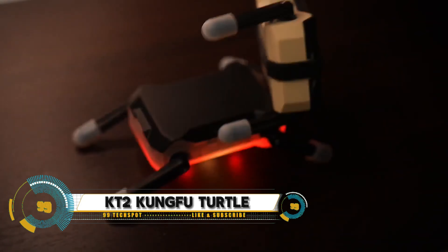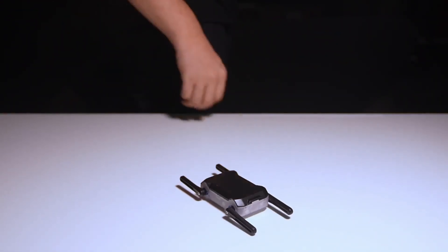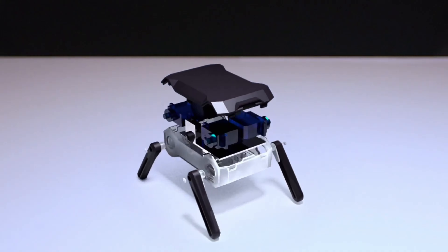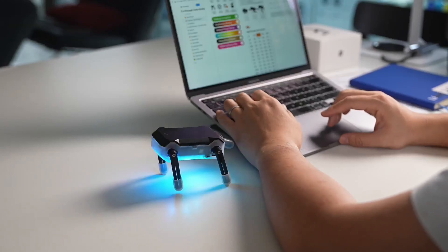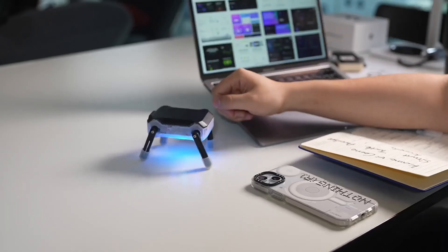KT-2 Kung Fu Turtle, the revolutionary robot that's taking the world by storm. This futuristic companion is not only a master of martial arts, but also a wizard when it comes to AI, robotics, and programming. With its advanced sensors and high-tech motor, the KT-2 Kung Fu Turtle can perform a range of impressive moves, from lightning-fast kicks to intricate dance routines.